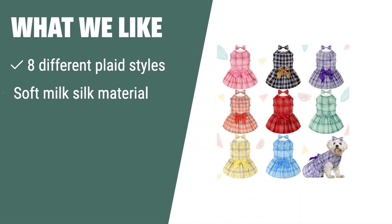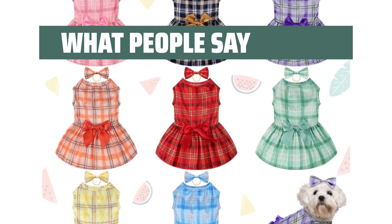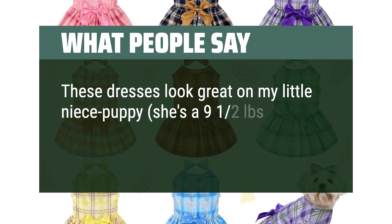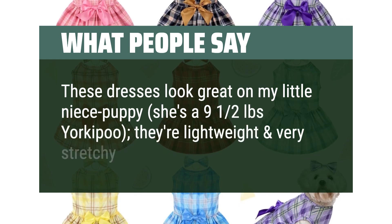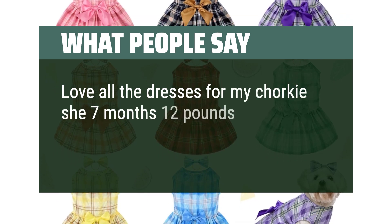What we like: if you want to experiment with different clothing styles for your furry friend, the Silkfly plaid dog dress sets are a must-have. With 8 vibrant colors and 8 adorable dog hair bows, this set is perfect for family gatherings, pet birthday parties, and themed events. Your pet will stand out and attract attention with these fashion-forward and practical dresses. What people say: These dresses look great on my little niece's puppy — she's a 9.5 pound Yorkiepoo; they're lightweight and very stretchy. Love all the dresses for my chorky, she's 7 months and 12 pounds.